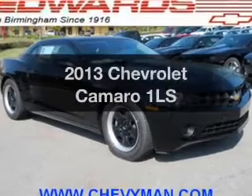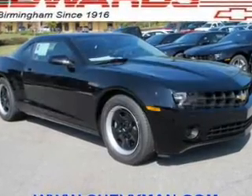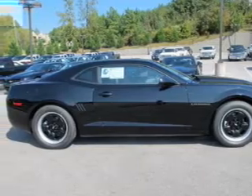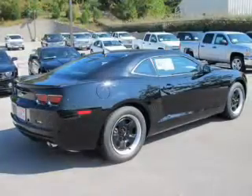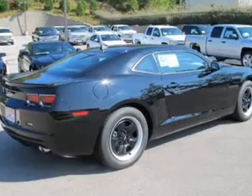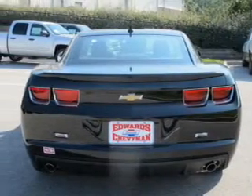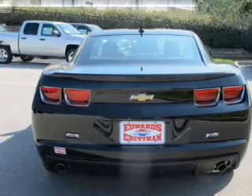Imagine yourself in this 2013 Chevrolet Camaro. If you're looking for a first-rate auto, this one could be yours today. The powertrain includes rear-wheel drive with a reliable six-cylinder engine connected to a manual transmission that will keep you in touch with your vehicle. Anti-lock brakes help you bring your vehicle to a safe stop.